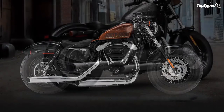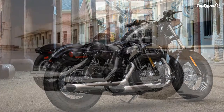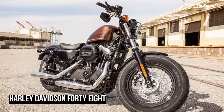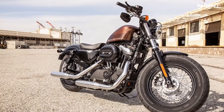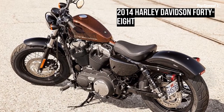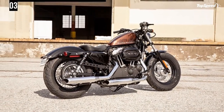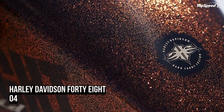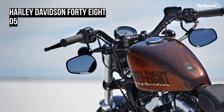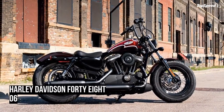The 1200cc Evolution engine leaves no mistaking its roots — this is authentic Harley-Davidson style through and through, with an attention to detail you won't find from any other motorcycle company. Black powder-coated cylinders and cylinder heads are topped off with chrome rocker covers, while chrome pushrods highlight the iconic V-twin. From the classic edge of the cooling fins to the clean lines of cases and covers, the engine makes an ironclad statement.